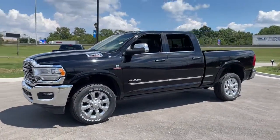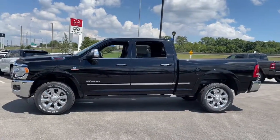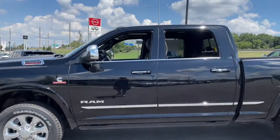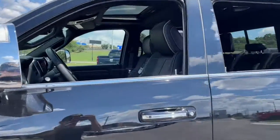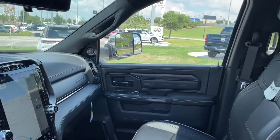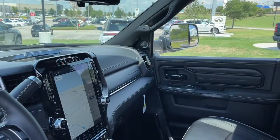These are just some of the great options this vehicle comes with: keyless entry, navigation system, heated driver's seat, cooled driver's seat, sunroof, satellite radio, remote engine start, premium sound system, power passenger seat, lane keeping assist.